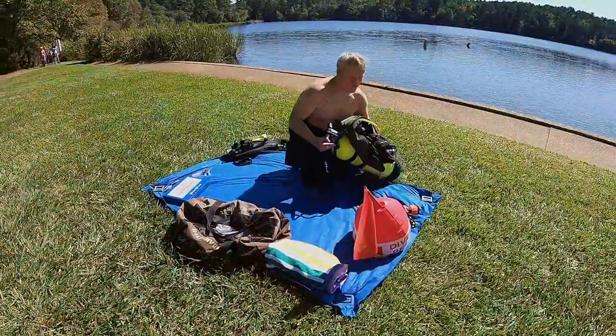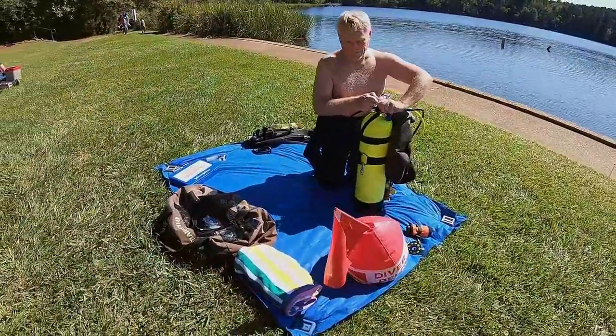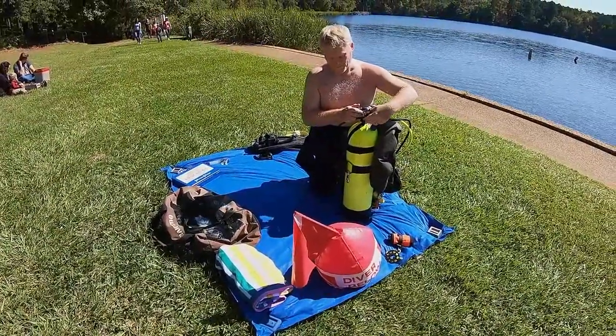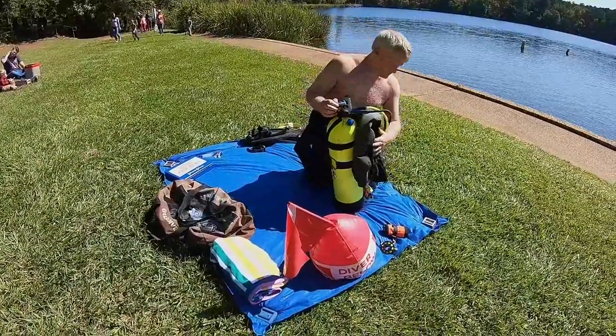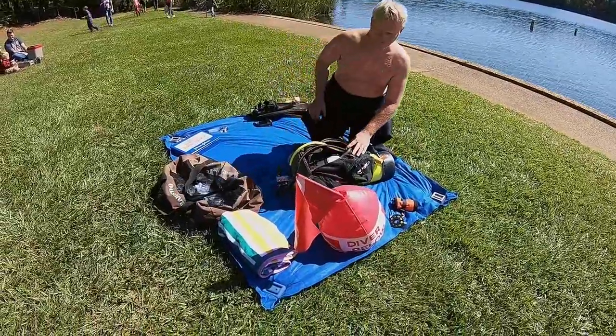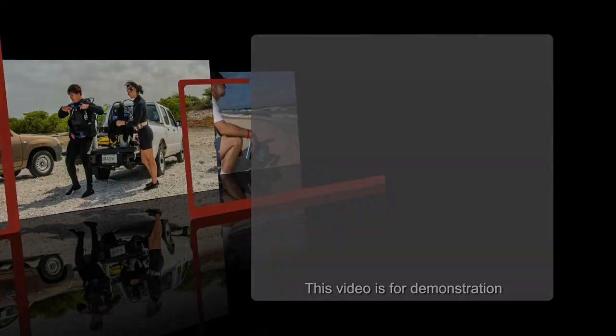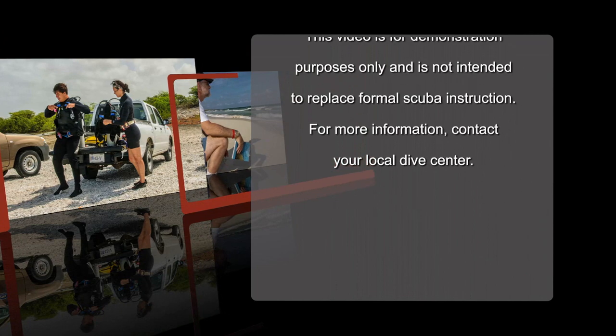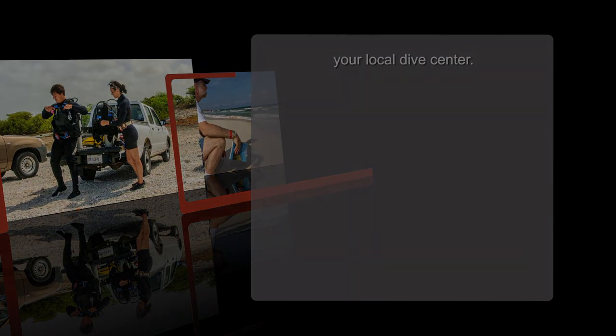Learning how to execute shore dives can be an exciting addition to your diving adventures. Just remember to do your pre-dive homework, practice necessary safety procedures, and enjoy the freedom and fun scuba diving from shore has to offer. This video is for demonstration purposes only and not intended to replace formal scuba instruction. For more information, contact your local dive center.